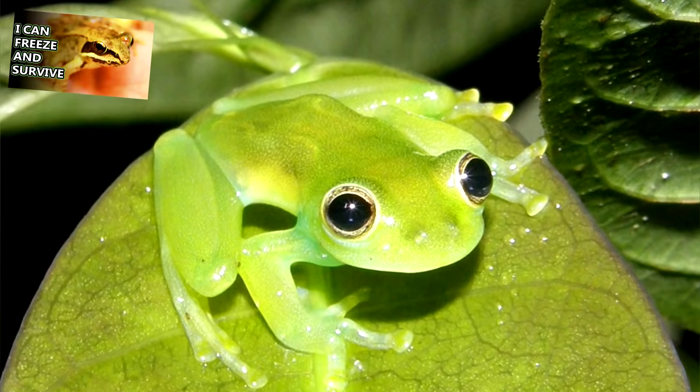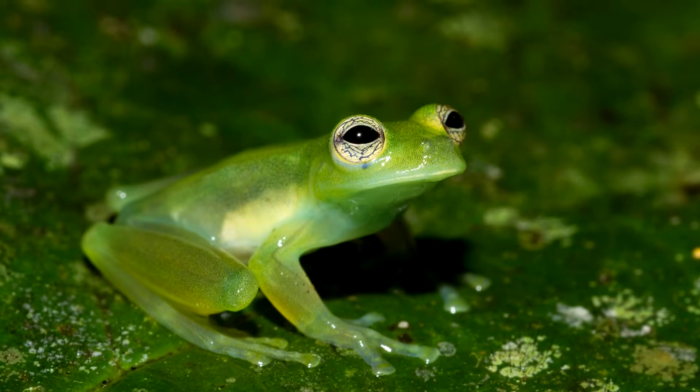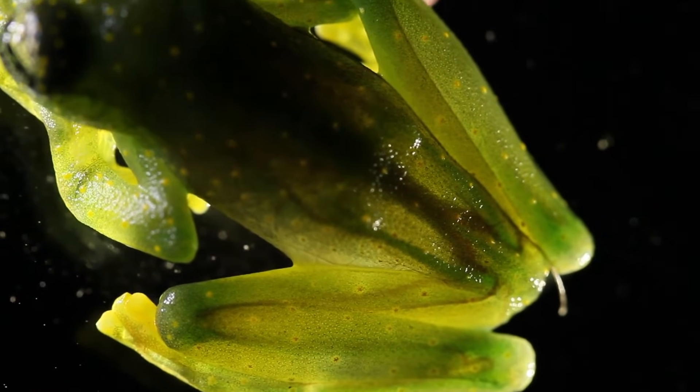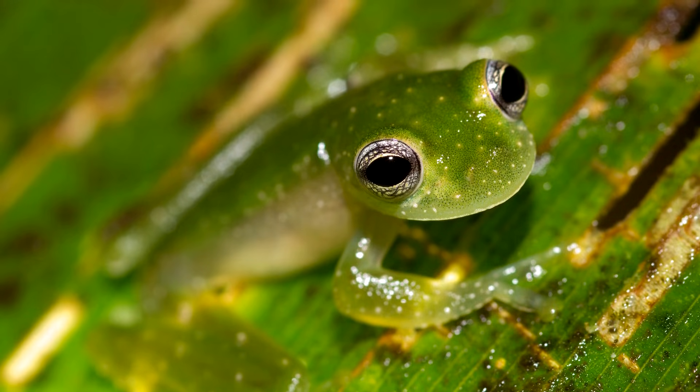Unlike many frog species, glass frogs have forward-facing eyes. They also have green bones. Because they're somewhat see-through and come in colors to help them blend in with their surroundings, any other color might just stand out — so their bones are green.